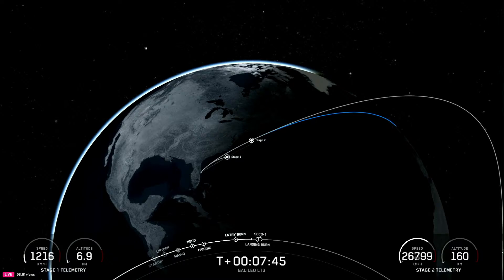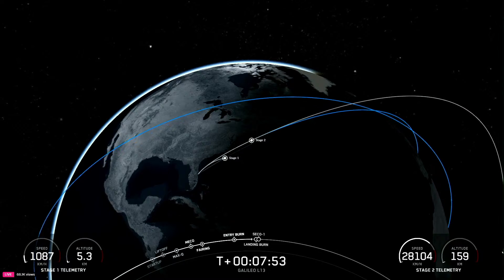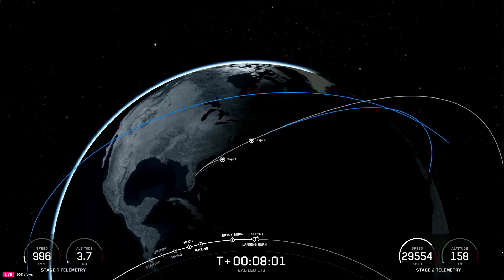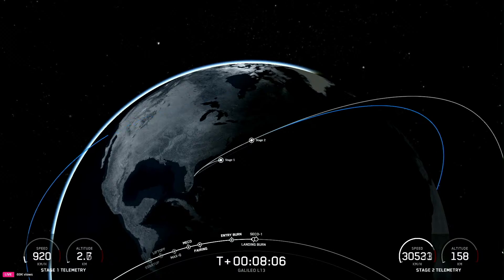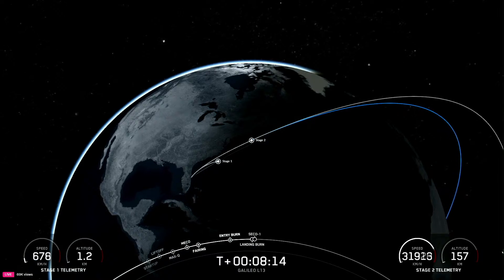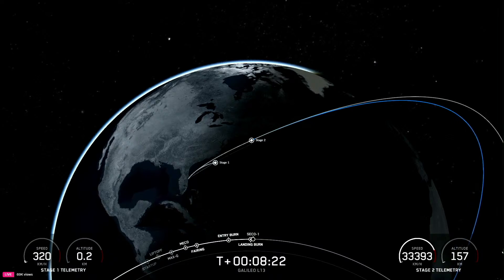Stage one transonic confirmed. And right now we are standing by for landing burn start onboard the first stage. Stage one landing burn — confirmation of landing burn startup.